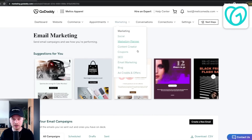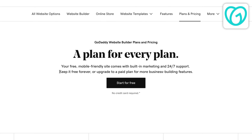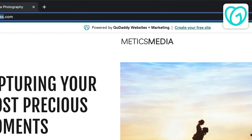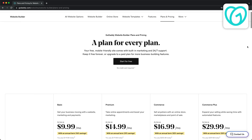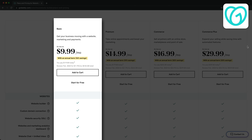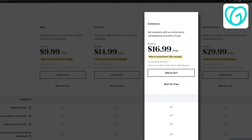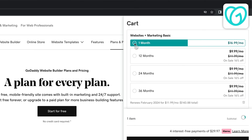GoDaddy also offers basic features for email marketing, blogging and e-commerce, but if you're looking for advanced features it may not be the right option. GoDaddy offers a completely free plan but you won't be able to use your own custom domain and there will be an ad at the top of your website. The basic paid plan starts at $10 per month and will be sufficient for most simple websites. If you're looking to sell products then you'll need the commerce plan starting at $17 per month. Keep in mind these prices are for yearly payments. In conclusion, GoDaddy is a great option for those who want to build a simple website and don't need extensive customization options.